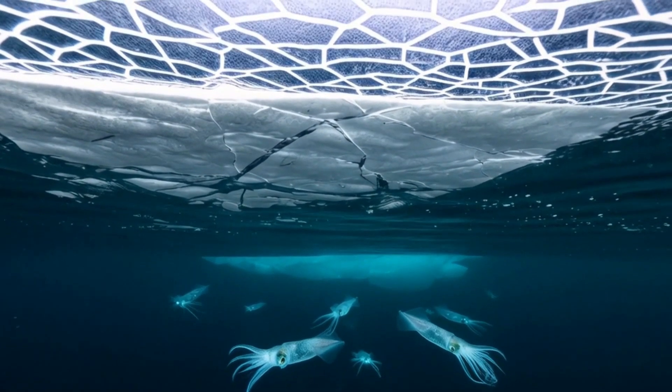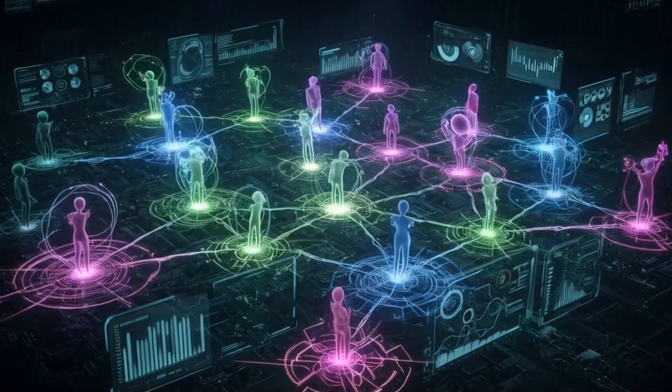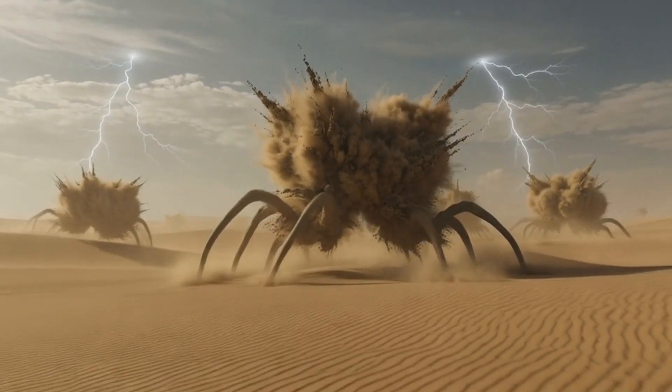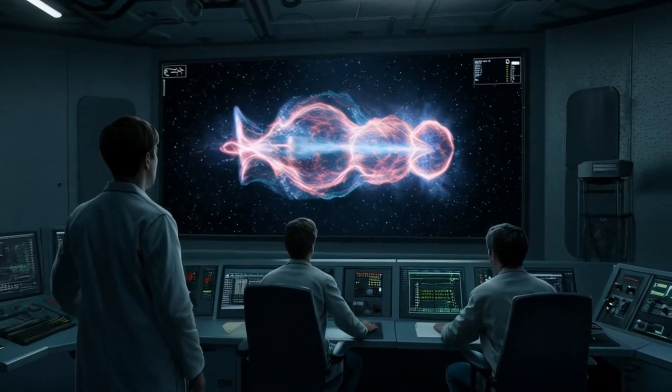So, what do you think? Will aliens have tentacles, translucent skin, or no eyes at all? One thing's certain — life beyond Earth won't look like anything we've seen before. If this video sparked your curiosity, hit like, smash subscribe, and drop your wildest alien theory in the comments.